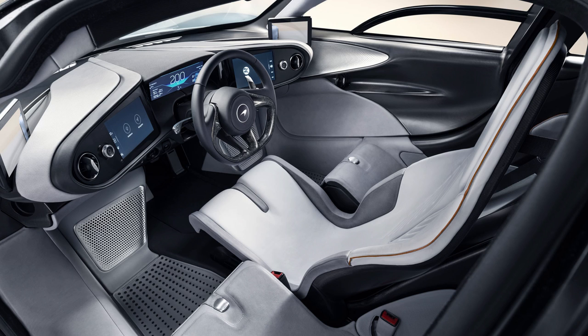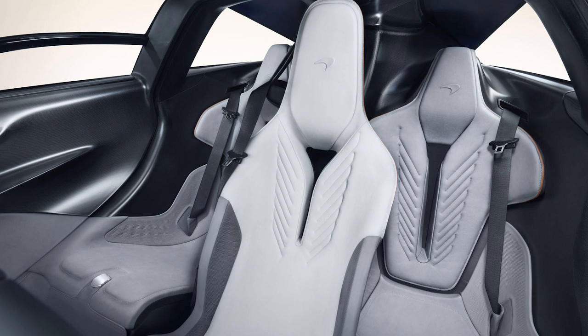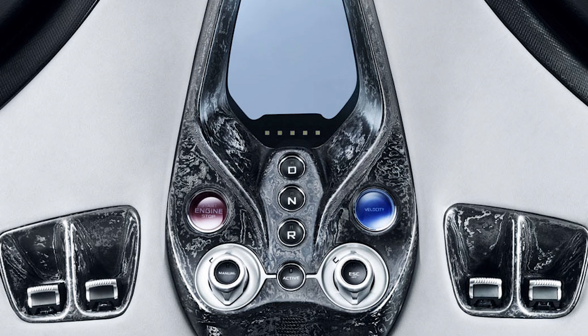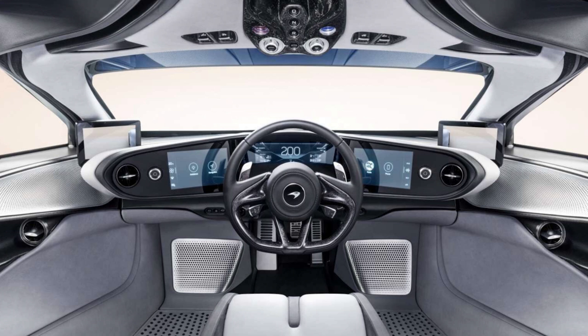Inside it has the same three-seat setup as the McLaren F1 with the driver's seat in the middle. There are camera side mirrors that retract in velocity mode for even more aerodynamic efficiency, and airplane-inspired driver controls mounted to the ceiling — even the gear selector is on the ceiling. It also has electrochromic glass for its windshield that can darken with the touch of a button, so there's no need for sun visors.